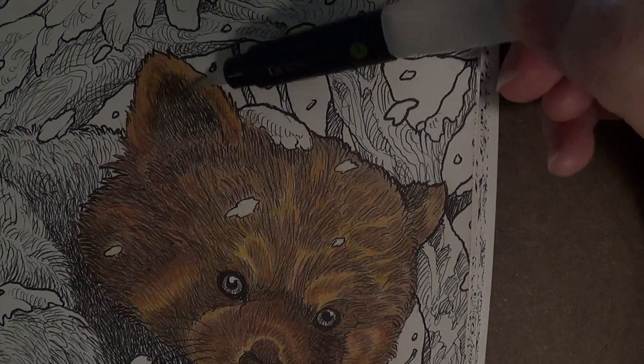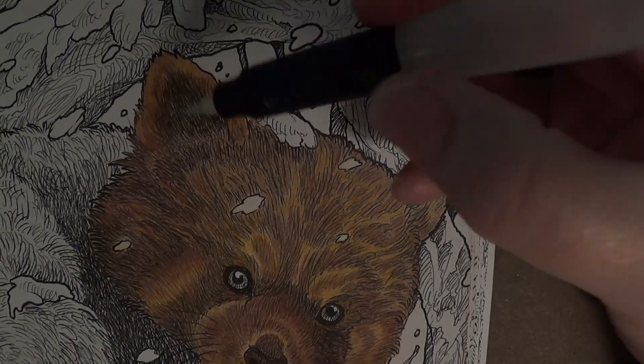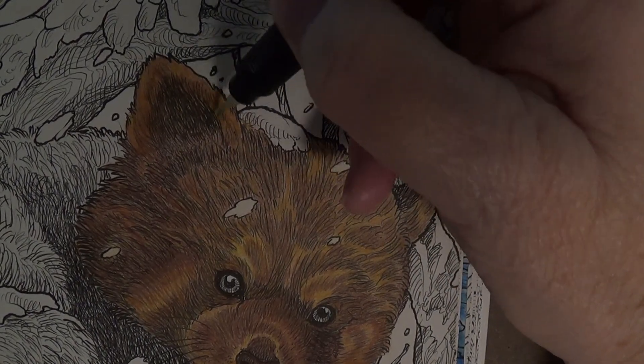Or if you want them to blend, you can just wet the inner ear real quick and then use that flicking motion to flick some of the darker color into the lighter color for blending.